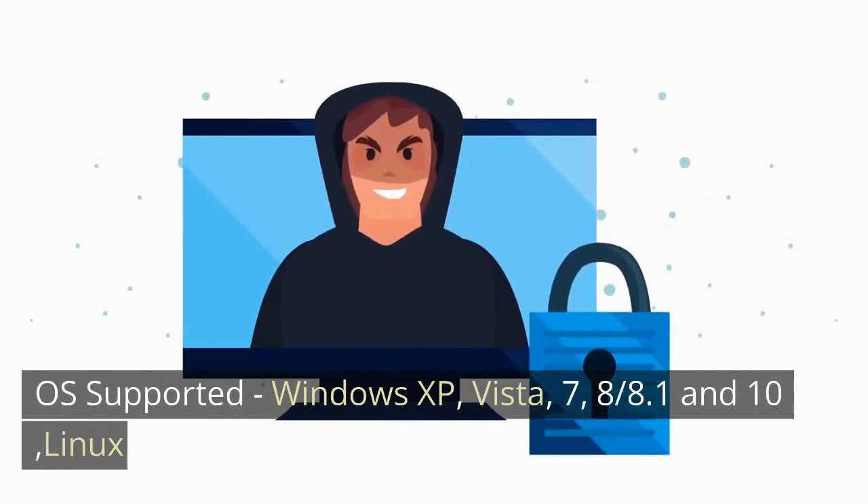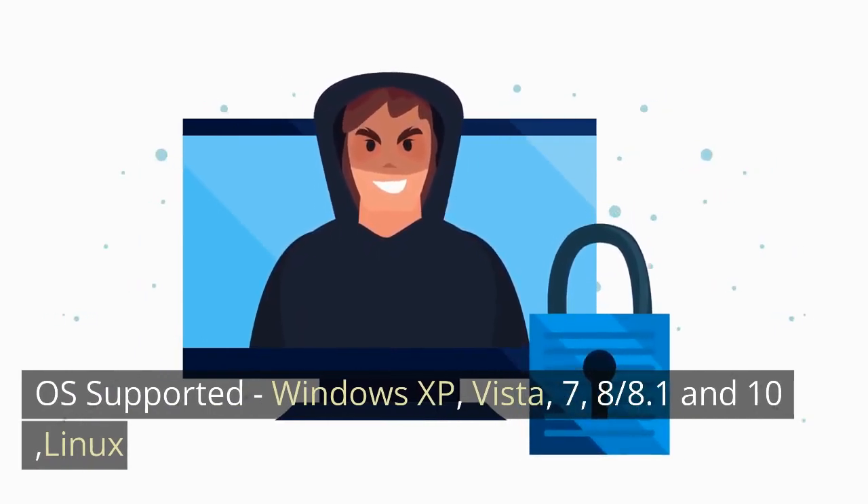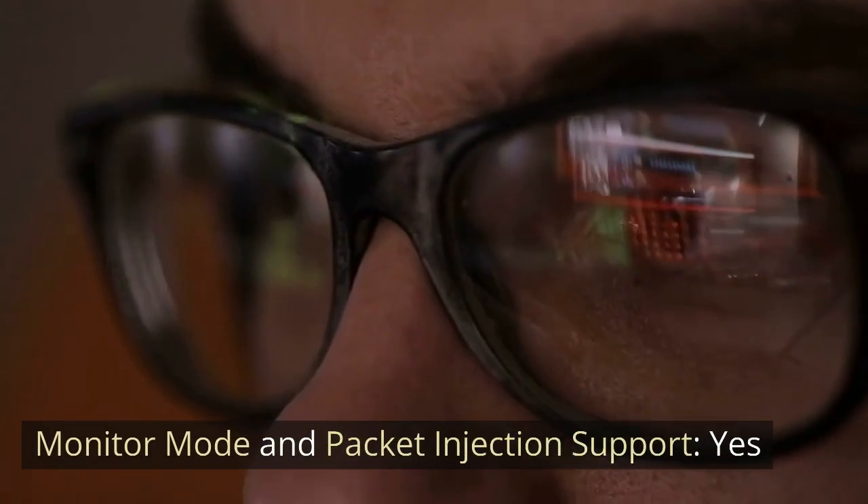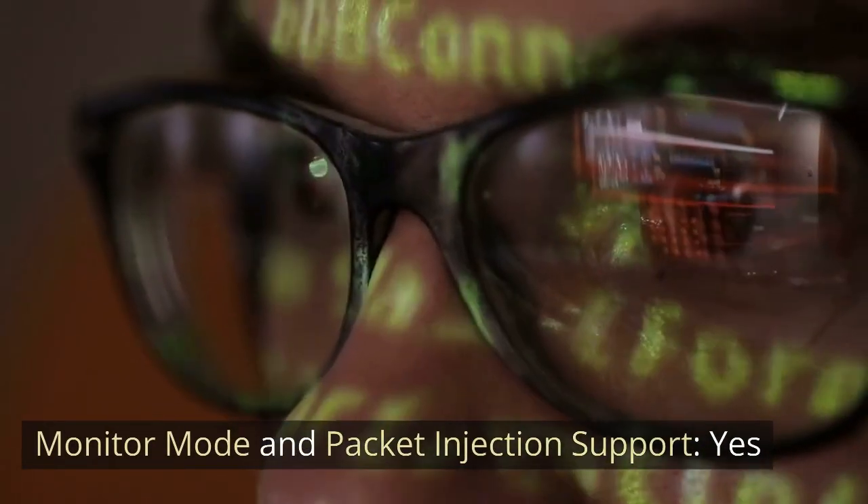OS Supported: Windows XP, Vista, 7, 8.1 and 10, Linux. Monitor Mode and Packet Injection Support: YES.